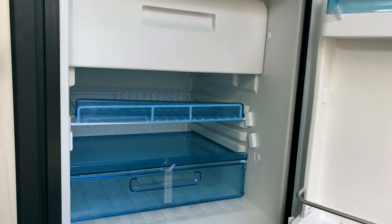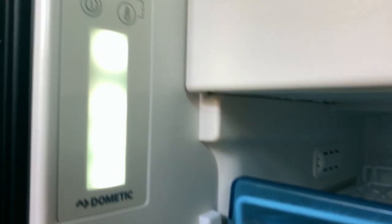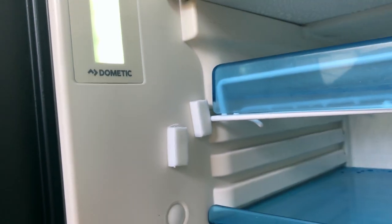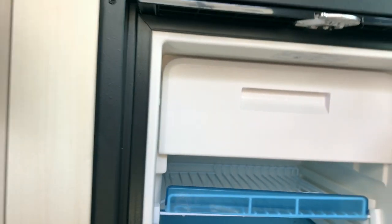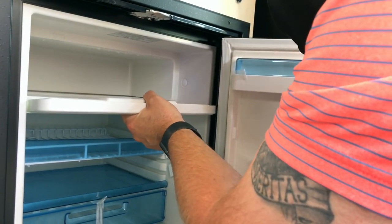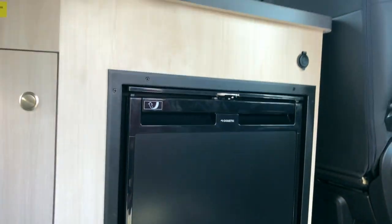With the fridge, your controls are on the left side of the inside wall — you'll have a cold gauge, a power button, and a thermostat. Right now it's set to the coldest temperature and it's on. You can remove the freezer part — though I think you do have to remove the door to take the freezer out. It runs on 12-volt when you're traveling; when you plug in, it converts over to 110.